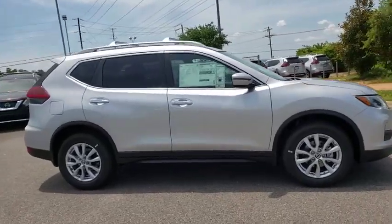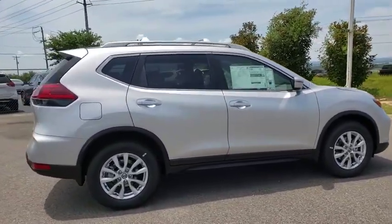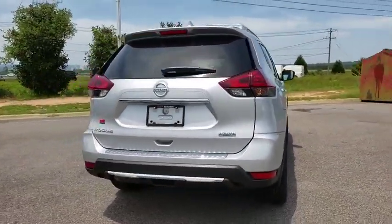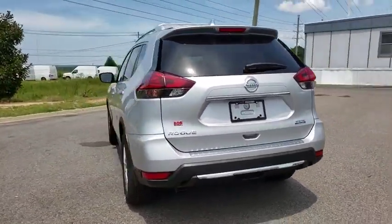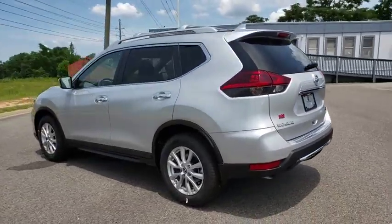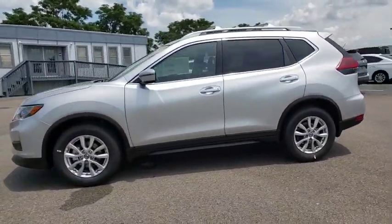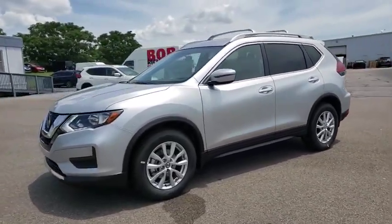Come test drive the 2019 Nissan Rogue. The stylish Rogue gets 27 MPG and still boasts nearly 58 cubic feet of cargo space. With a five-star side impact safety rating and confident handling, the Rogue is more than you expect and everything you deserve.